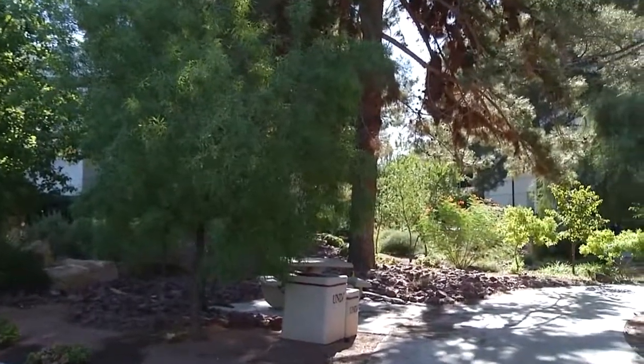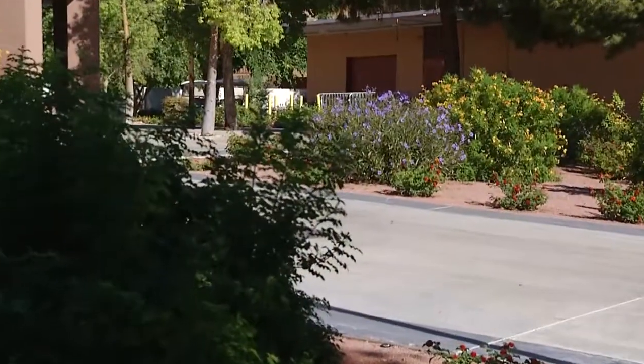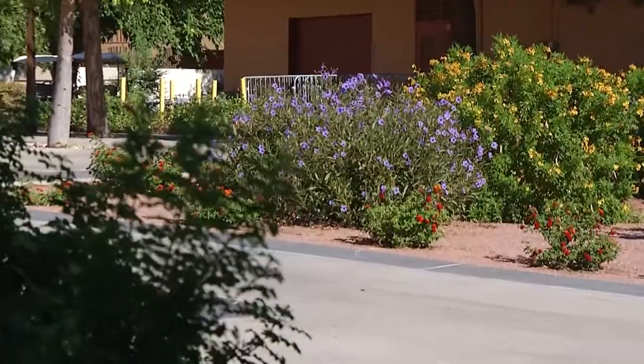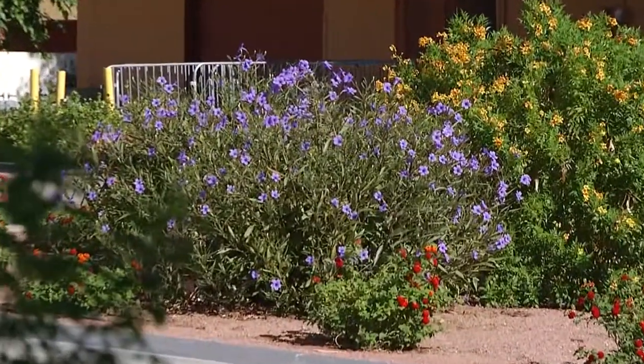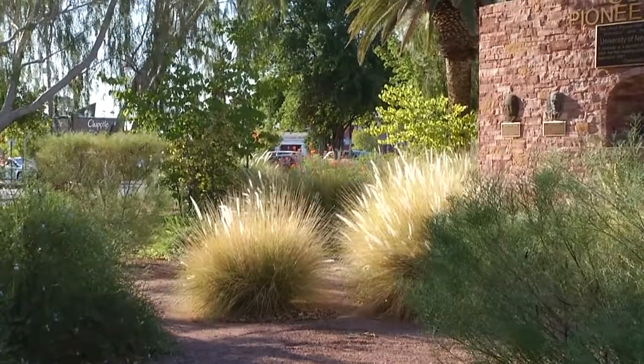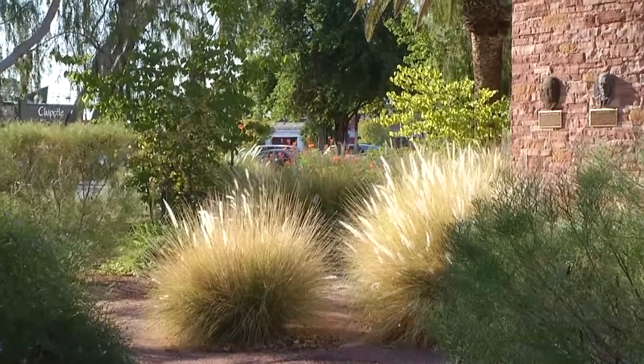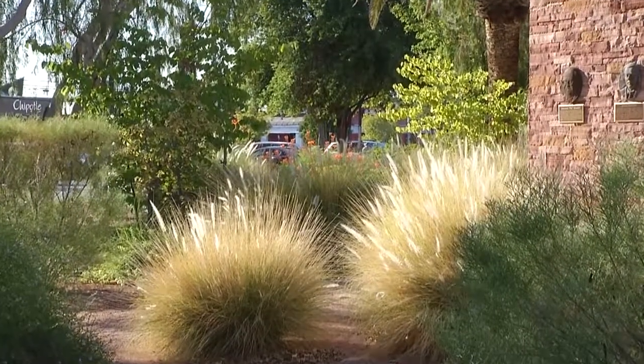Technology also helps UNLV manage water use on the 335-acre campus. Smart irrigation controllers water within watering restrictions and turn the irrigation off when it rains. UNLV has its own weather station on campus which collects data such as heat, wind, and radiation — all feeding back to a central computer in the irrigation office. About 65% of the campus is now connected to that system.